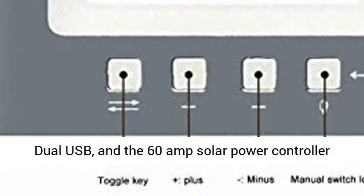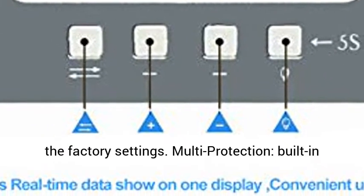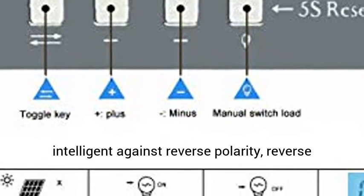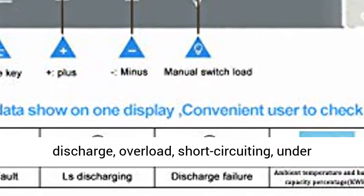All various real-time data is shown on one display, convenient for users to check and easy to set. The dual USB and 60 Amp Solar Power Controller have a manual switch load; hold for 5 seconds to restore factory settings.